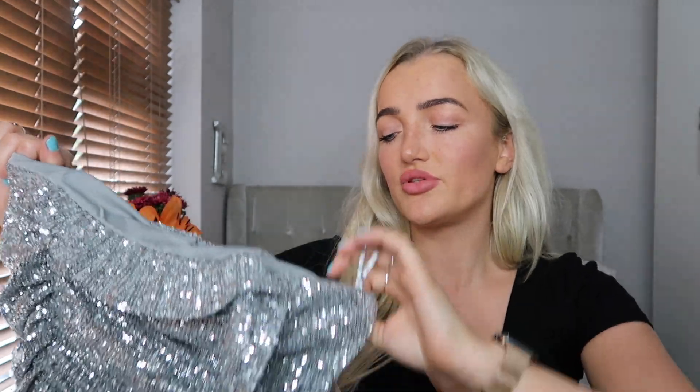Holding it up it's so heavy — you can just tell it's such good quality. I thought for New Year's Eve, Christmas, or a birthday, this would be so nice. It's got a zip down the back. For £30, you have to give me that this looks like a House of CB dress — I was shook. It's very unlike Zara. I'm quite excited to try it on and hope it fits.